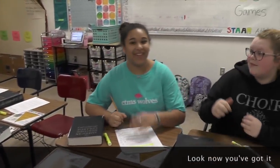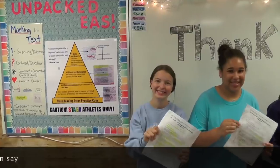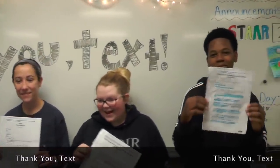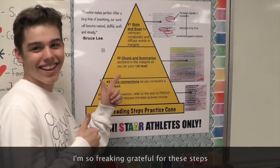Look now you got it, you got it answered. Look now you can say: thank you, text — thank you, text — thank you, text. I'm so freaking grateful for these steps.